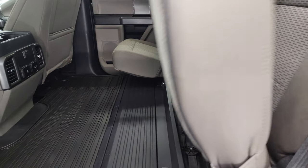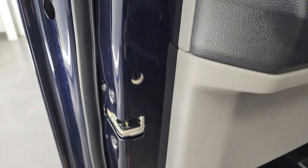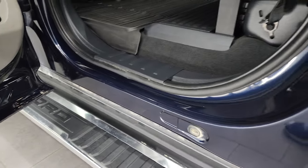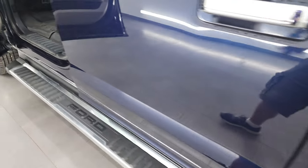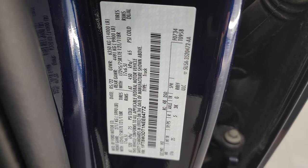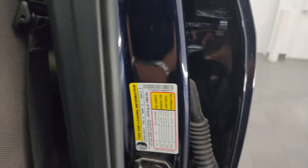These seats fold down as well. Child safety locks on the back doors, and the inside and bottoms of the doors all look really good on this truck. Checking out the VIN sticker — no Canadian trucks here. It does have the tire and loading information sticker there as well.